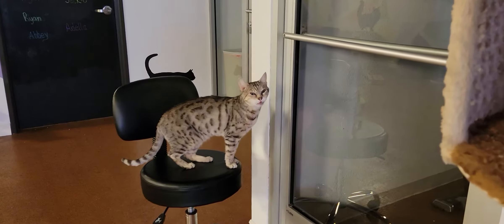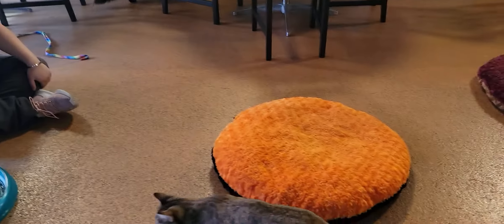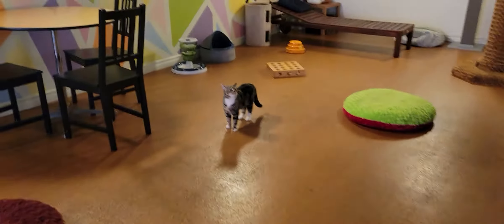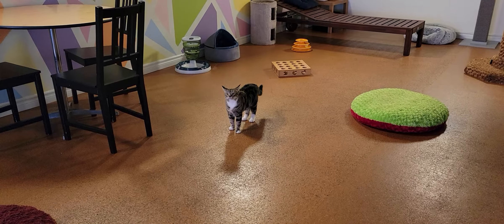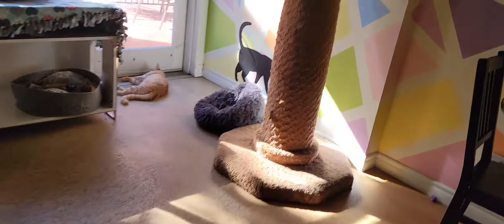There's JC right there on her favorite chair. This used to be our chair, but it's now JC's. We have Abby cruising around right here, chasing the toy. Over there is Vision looking to join in the festivities, and then I'll take you around here and show you a couple other cats.